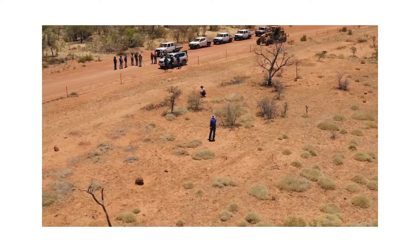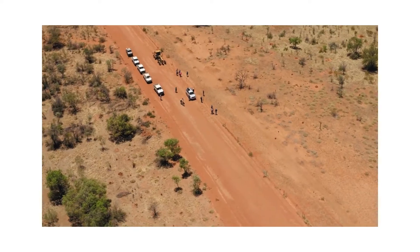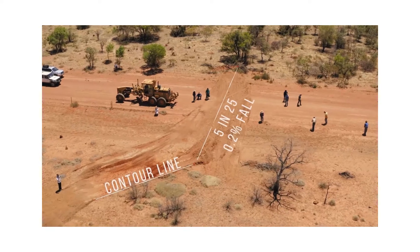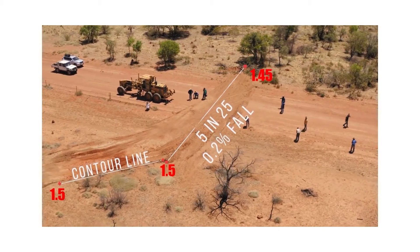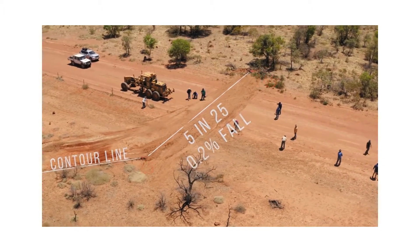Basically what we did was peg a diversion bank with the outlet and the seal, that type of thing — a long one, about a 30-meter bank — and installed it with the grader. Unfortunately the ground was that flat there's not a lot of variation, so we weren't able to do some of the other techniques, but at least we did one bank as the display and the participants surveyed it.